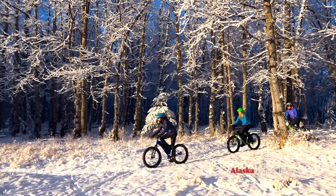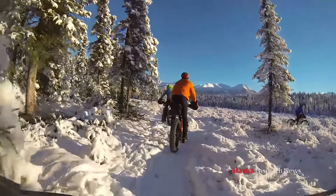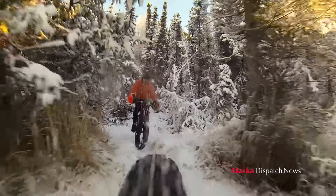One, you don't get all muddy. Two, there's no mosquitoes. And three, mostly the bears are asleep. Whatever tool you use — whether it's skis, snowshoes, or anything and everything that gets you outside — is my ideal lifestyle.